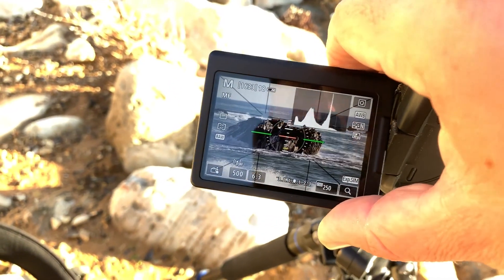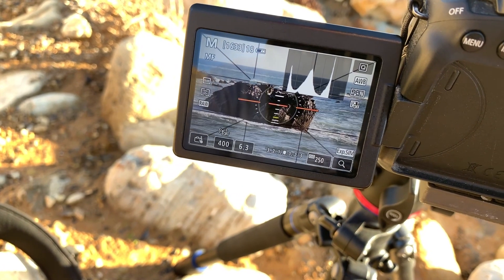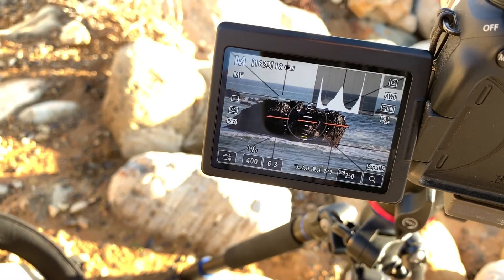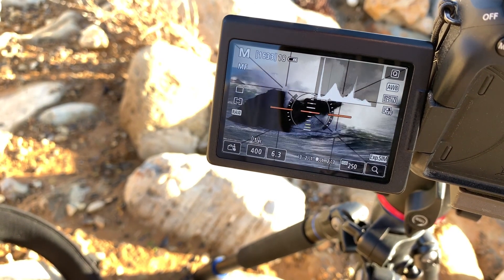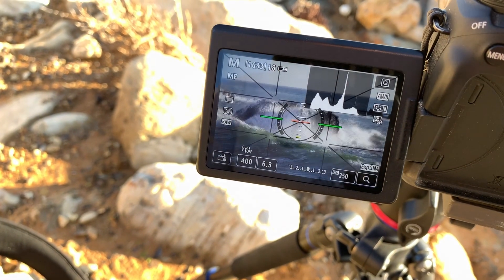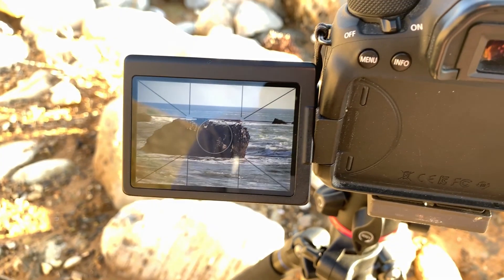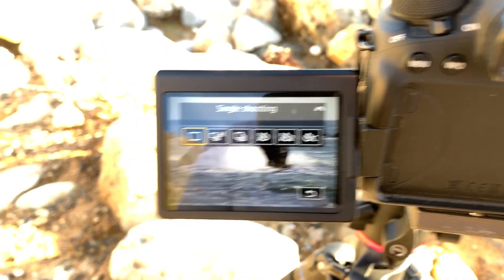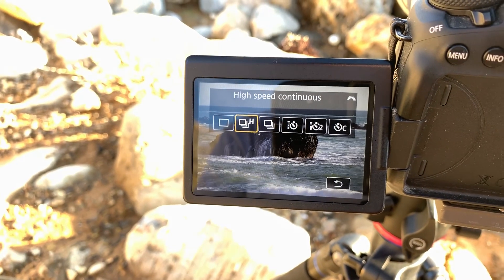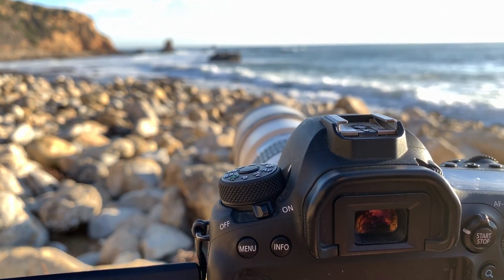Going to live view. So I've got the exposure sort of where I want it. I want to see if the polarizer does anything, if it just makes the picture darker or cuts down some of the glare on that rock. Alright, so now that I've got that set, I set the drive to high speed. Now it's just a long waiting game.